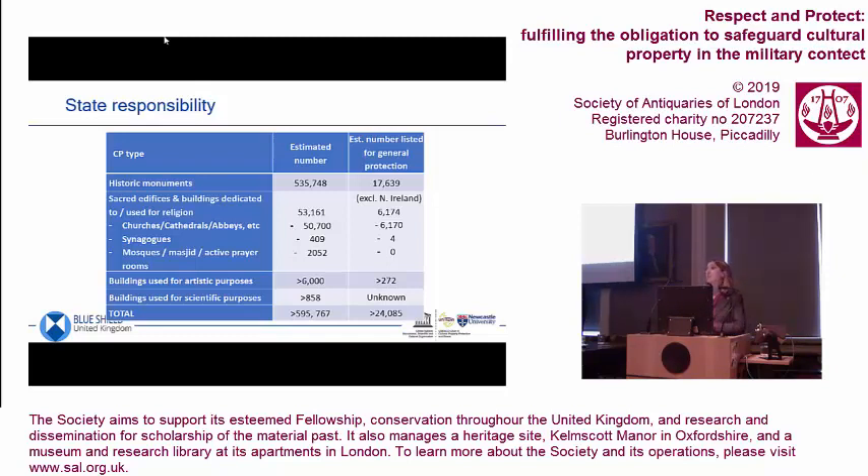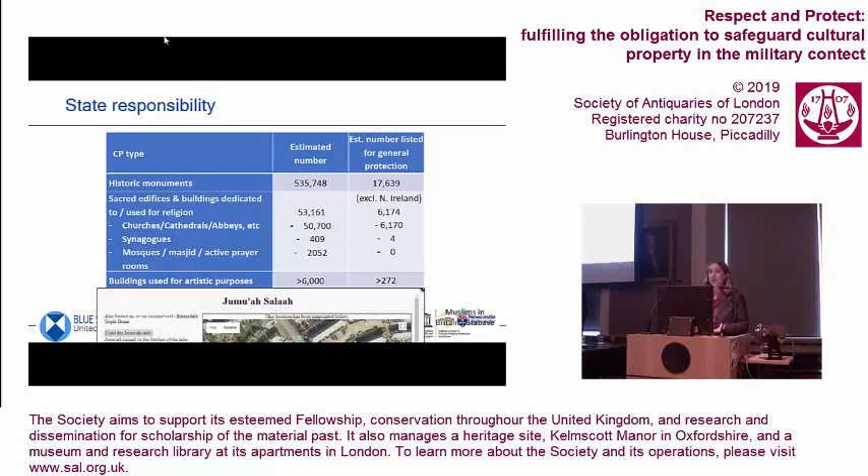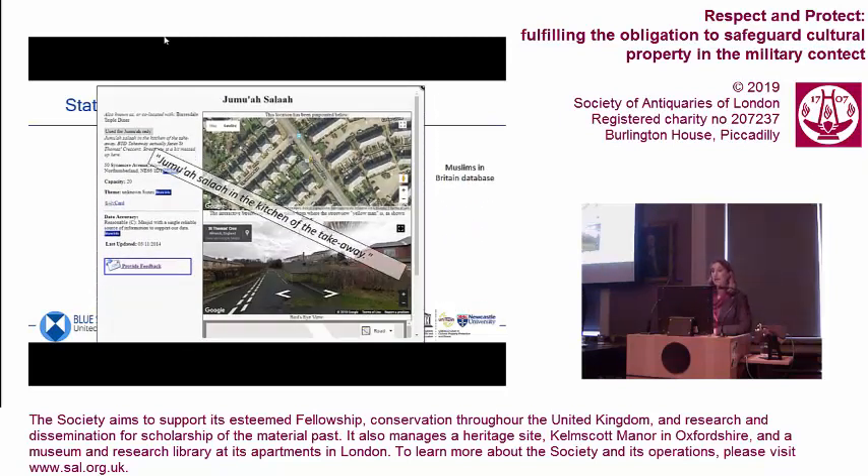We were trying to work out how many mosques there were in the UK, because religious buildings are also protected under the Geneva Conventions and the Hague Regulations as well as the Hague Convention. And what is a building dedicated to or used for religion? Our favourite example was Friday prayers in the kitchen of a takeaway. Is that a protected building? Somebody will have to decide — but at some point somebody needs to say that is a protected building under the law, and that is not. These are decisions we just don't even have the capacity to make yet.